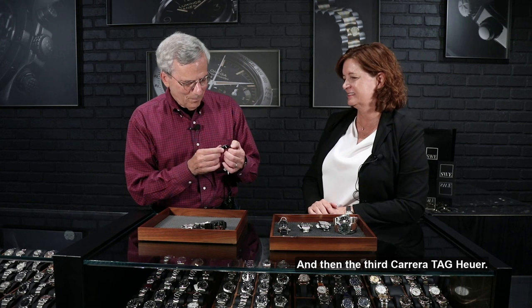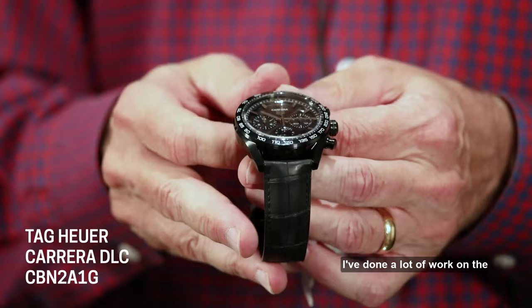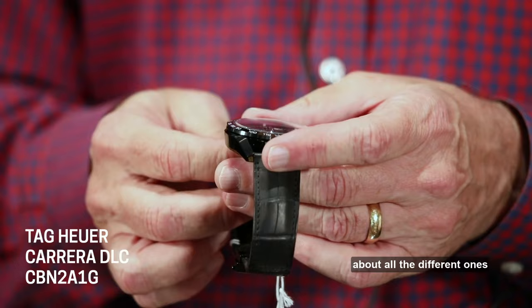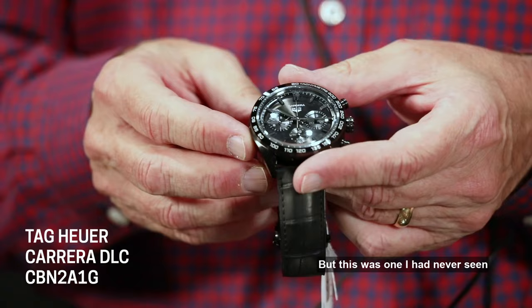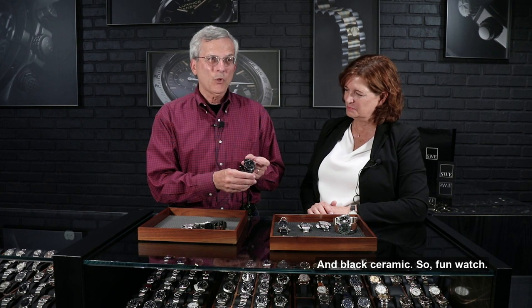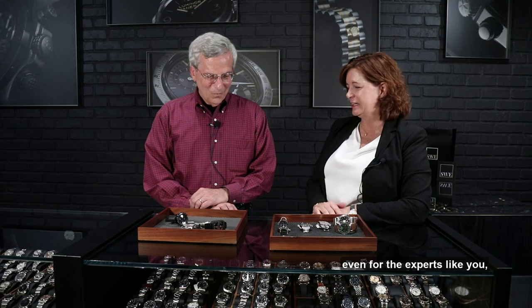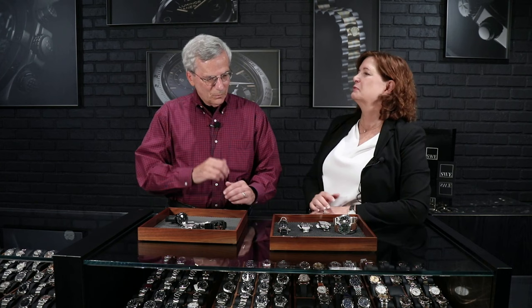Beautiful timepiece. And then the third — the Carrera. Tag Heuer. I do end up with a Monaco, an Autavia, and a Carrera. I pulled this one because I've done a lot of work on the history of the Carreras — databases about all the different ones they've made over the years. But this was one I had never seen before and couldn't recall having read anything about it. So it was fun to pull it out of the case and try it on — black ceramic. Fun watch, not one I'd seen before. We love to have pieces that are not that common, and it's fun that we can still surprise even the experts.